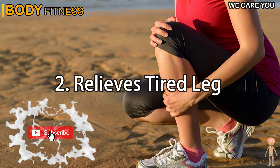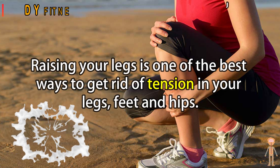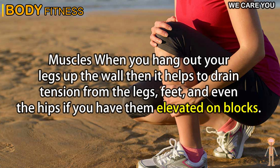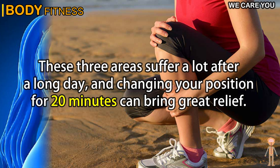2. Relieves tired legs. Raising your legs is one of the best ways to get rid of tension in your legs, feet, and hips. When you put your legs up the wall, it helps to drain tension from the legs, feet, and even the hips if you have them elevated on blocks. These three areas suffer a lot after a long day, and changing your position for 20 minutes can bring great relief.